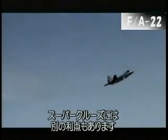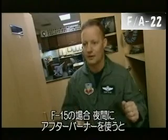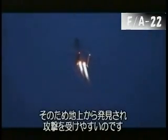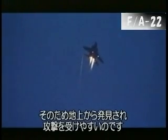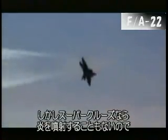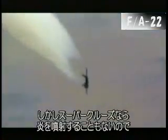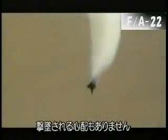Super Cruise has another advantage in combat. If I go to afterburner in my F-15 that I've flown for 18 years, I've got this big flame coming out the back. So everybody sees me, from the guy with a gun on the ground to all the surface-to-air missiles. With the capability to go fast without using this big flame out the back — Super Cruise — I have a lot less susceptibility to those threats.